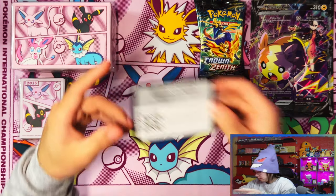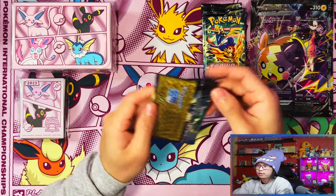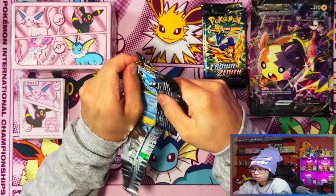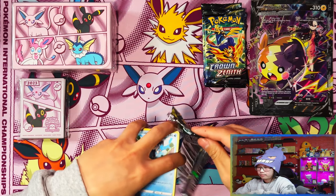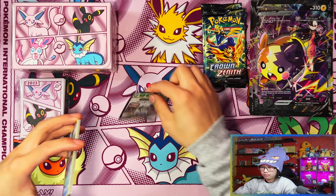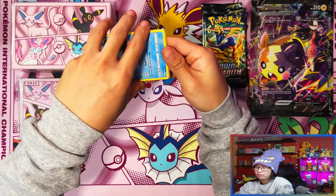Let's get into these packs. In my last opening for this collection I got two hits — a full art and almost got the gold card. Oh, gold card! I managed to just get it.